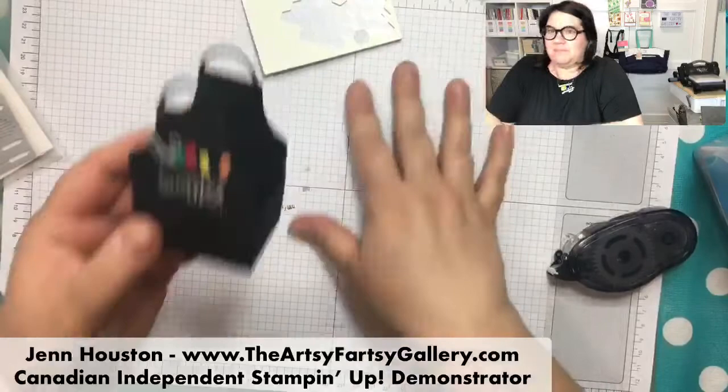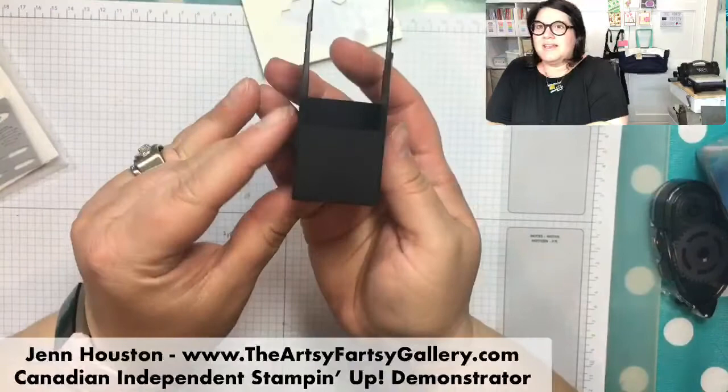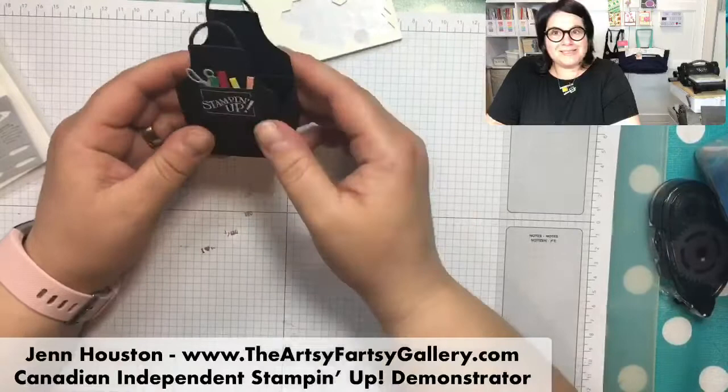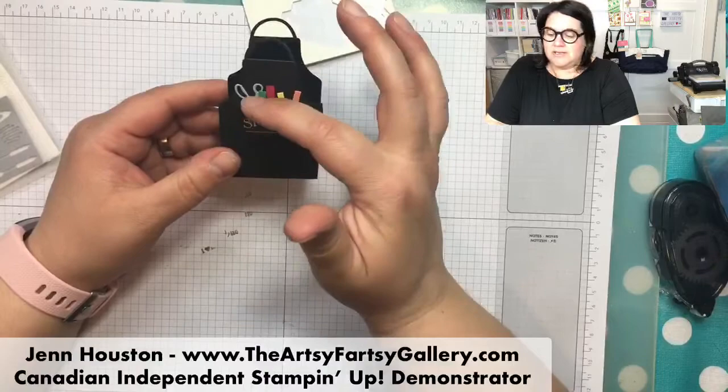I got this little Stampin' Up piece from our grid paper - there's one on each side, so I cut that out, cut out the little apron, and made it into a little box. I'm actually making a little surprise for my downline people on my team who have placed an order this month - I'm going to be putting some little items in the treat part and sending that out.